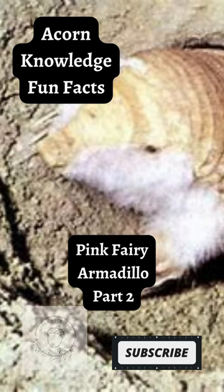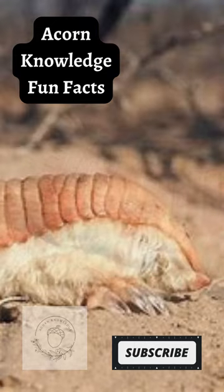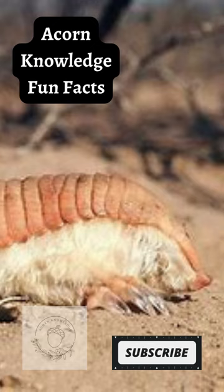Acorn Knowledge Fun Facts: Pink Fairy Armadillo Part 2. The Pink Fairy Armadillo shell can change color. This is dependent on the environment of the armadillo. Irrigation of the blood can increase into the shell to help lose heat and increase the pink appearance. Conversely, it can drain blood from the shell to retain body heat, which makes the shell color paler.